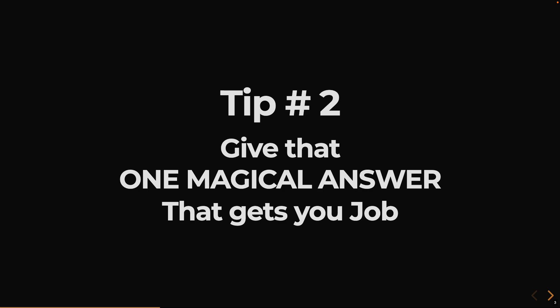Tip number two: give that one magical answer that gets you the job. Usually the first 15-20 minutes almost decide whether you are going to get through the interview or not. If the interviewer asks you about a concept that you really know, grab that opportunity and give a fantastic answer that makes the interviewer realize you have a very strong understanding of it. Explain the pros and cons of the approach, because there is no silver bullet in software development.